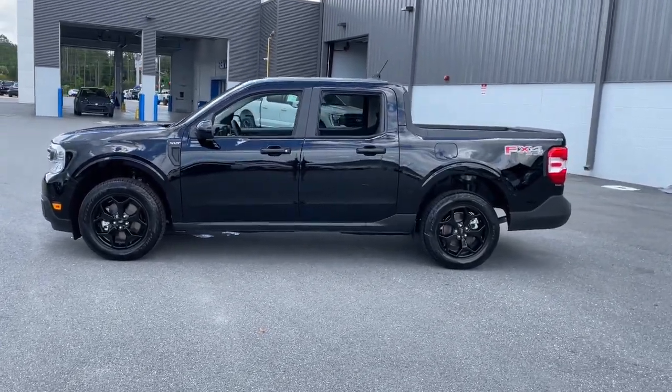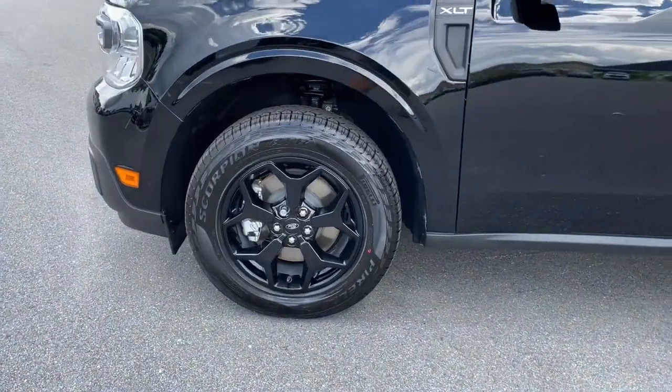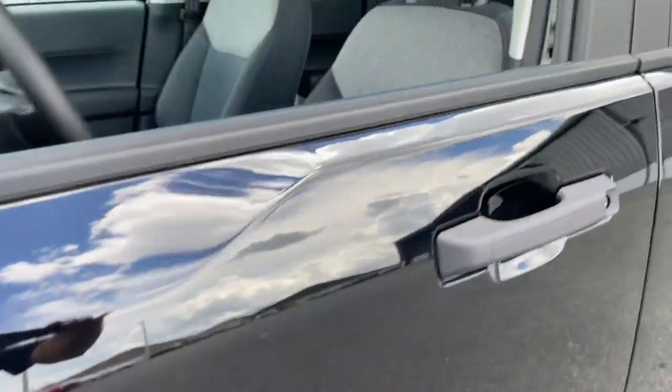Feel ready for the task with this handy Maverick. Treat yourself to a test drive today. Our staff will toss you the keys and give you an outstanding customer experience.